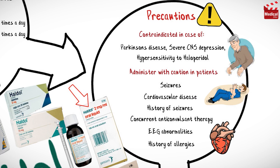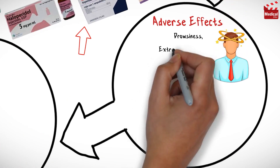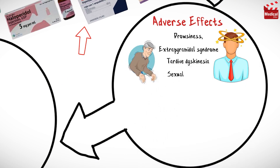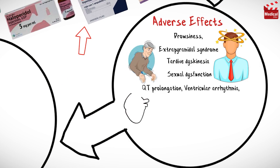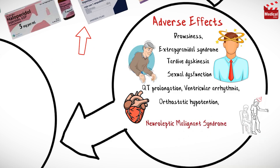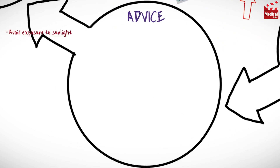Haloperidol may cause drowsiness, extrapyramidal syndrome, tardive dyskinesia, sexual dysfunction, QT prolongation, ventricular arrhythmia, orthostatic hypotension, and neuroleptic malignant syndrome, which is unexplained hyperthermia with neuromuscular disorders. This is rare but requires immediate treatment discontinuation.